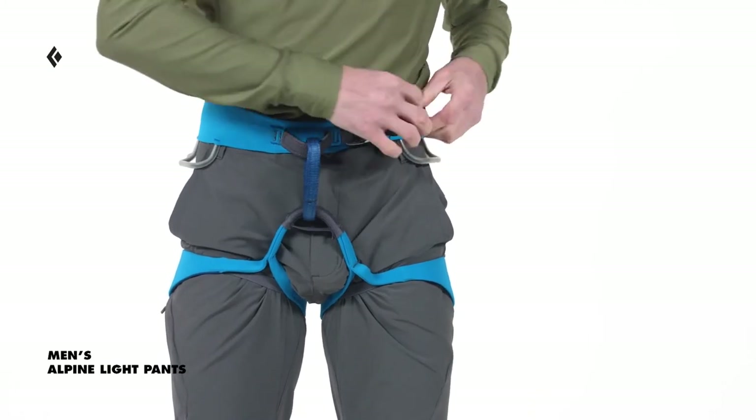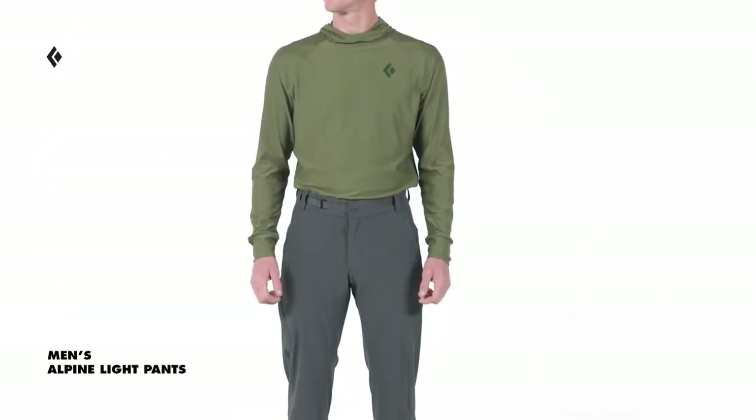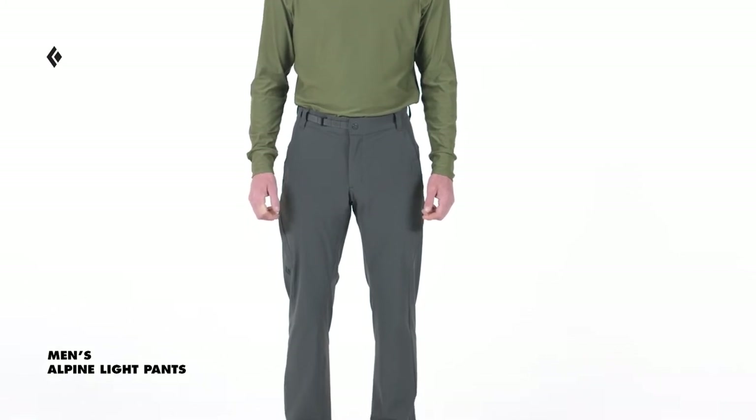We designed the Alpine Light Pants with a regular fit so they can be paired with a base layer in cooler temperatures, but also fit under a harness when the terrain calls for a rope. Rob is six foot one and 175 pounds and he is wearing a size medium.